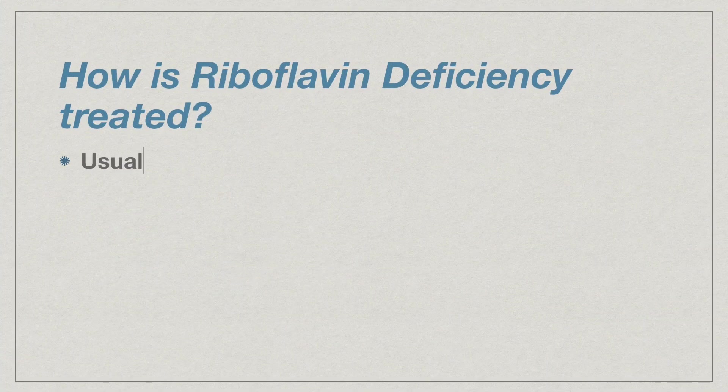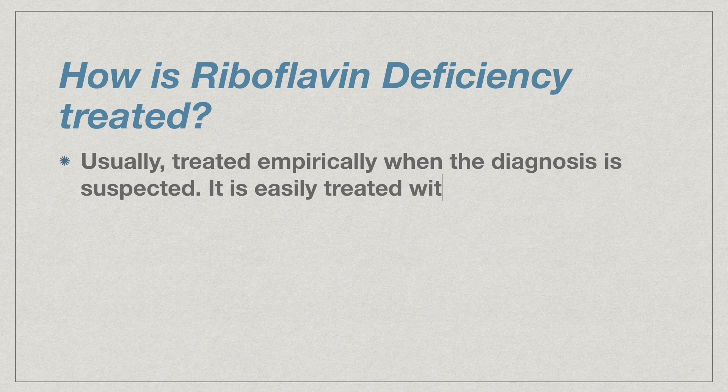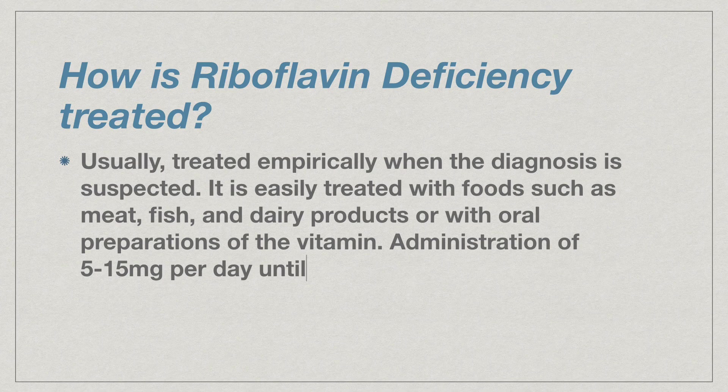How is riboflavin deficiency treated? Usually, it is treated empirically when the diagnosis is suspected. It is easily treated with foods such as meat, fish, and dairy products, or with oral preparations of the vitamin. Administration of 5 to 15 mg per day until clinical findings are resolved is usually adequate.